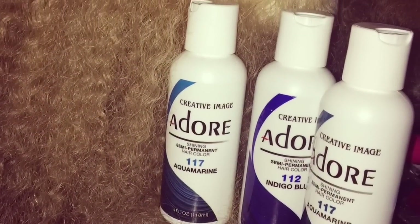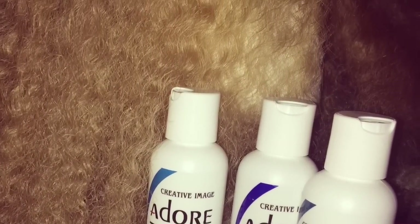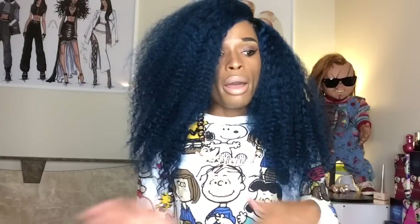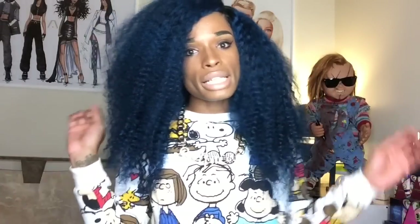I went back to what I know and used the Adore Aquamarine. I used four bottles of it. I had to use four because in some areas I missed spots trying not to get color on the lace — so there was some green in certain areas. I also got the idea for this color from seeing Calice's hair, which was green and blue.